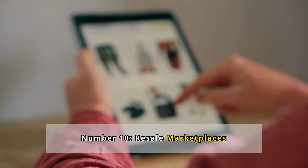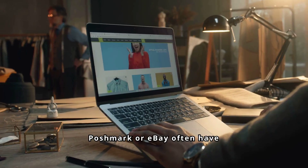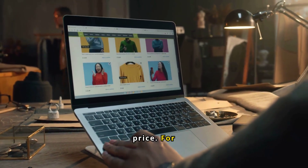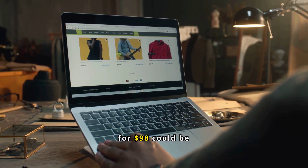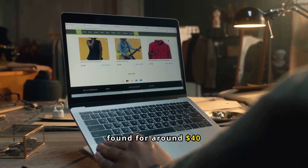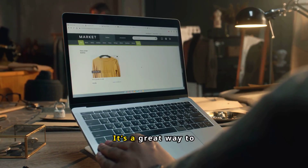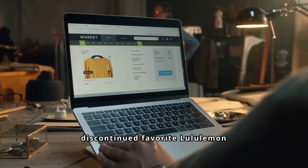Number 10: Resale Marketplaces. Websites like Poshmark or eBay often have gently used Lululemon items for less than half the original price. For example, wonder underpants that generally retail for $98 could be found for around $40 to $60 depending on their condition. It's a great way to score quality and discontinued favorite Lululemon gear on a budget.